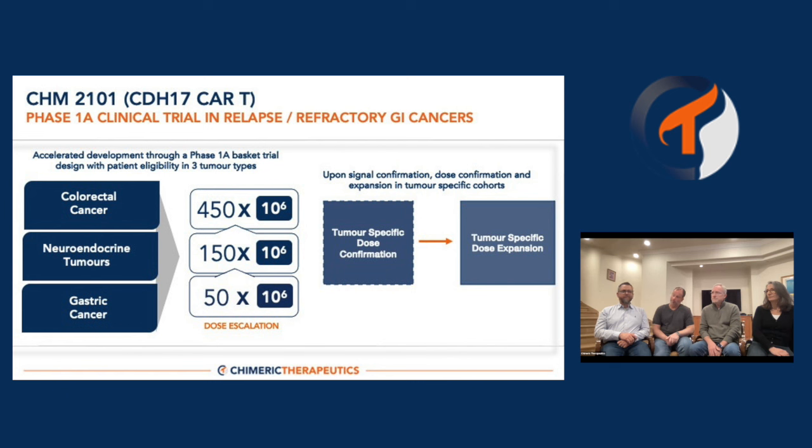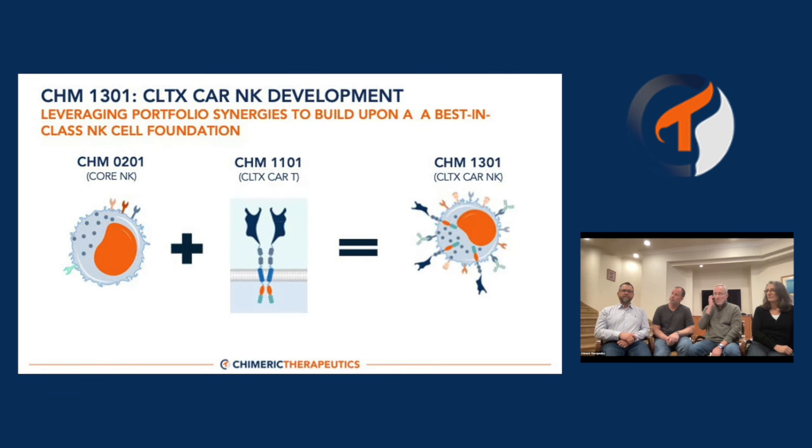Turning to the clinical trial itself for the 2101 program opening in 2024 — Jason, can you give us a sense of what's involved between IND clearance and first patient treated? In parallel to all the manufacturing work, we need to find the right doctors and medical centers to treat these patients. We're in the process of identifying those clinical sites, and once identified, we need to train them to deliver this medicine in a consistent and compliant way so we can generate the data needed to bring this forward as a potential new therapy.